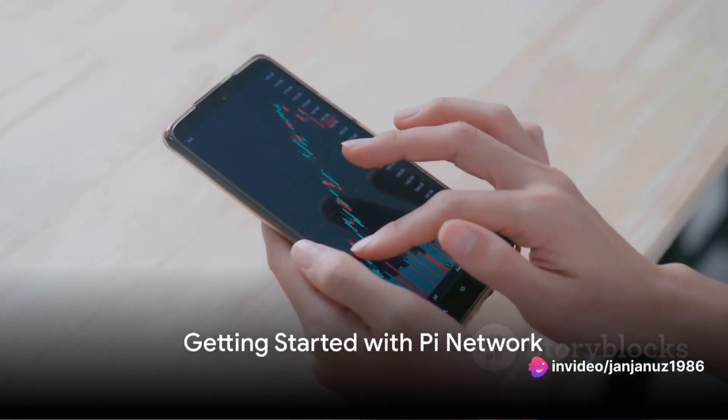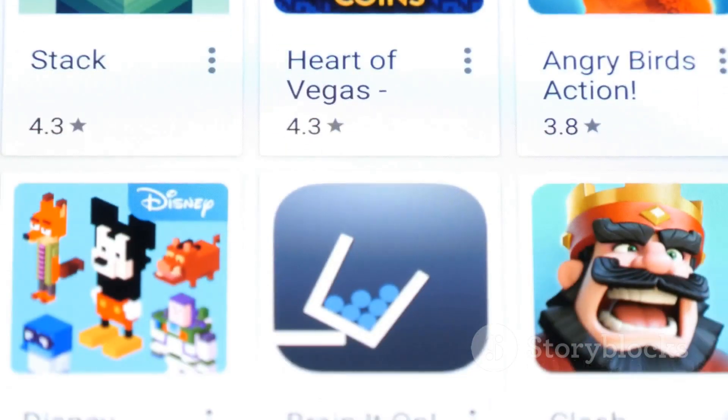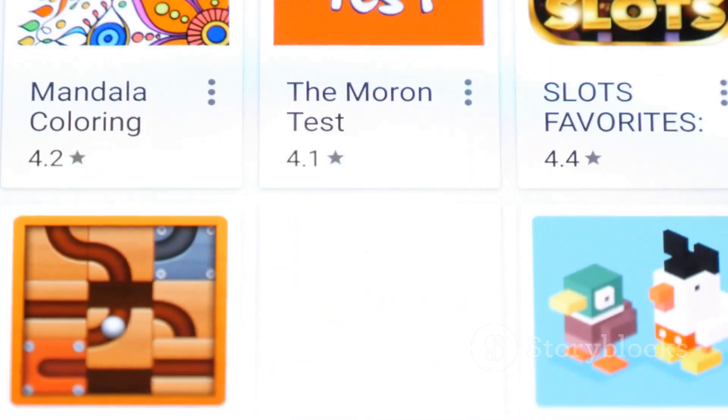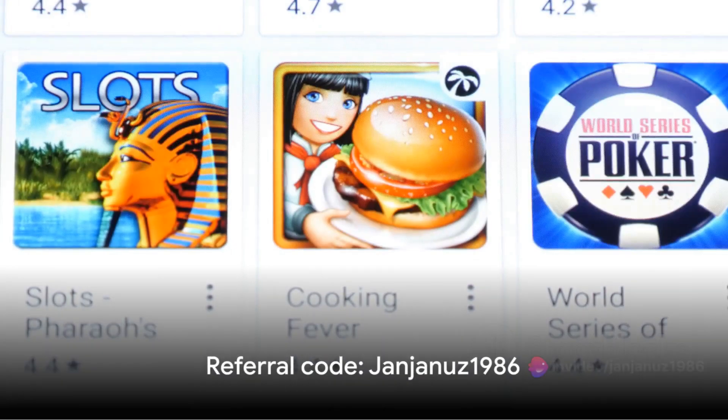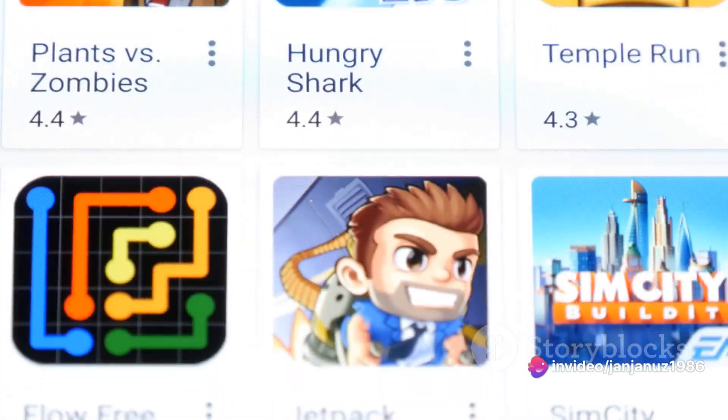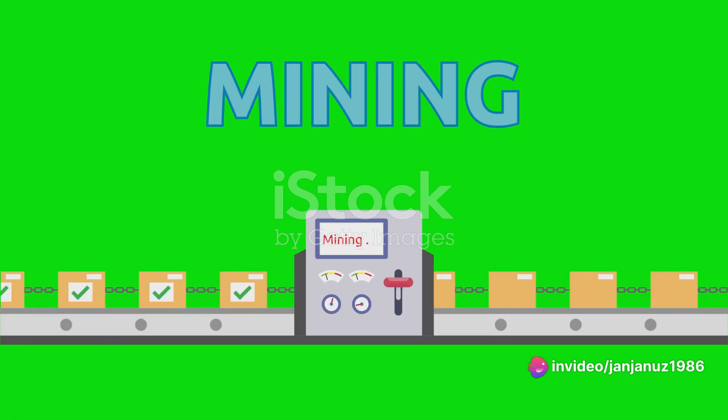Initiating your journey with Pi Network is a breeze. The first step is to download the Pi Network app from the App Store or Google Play Store. Once downloaded, use the referral code Janjanus1986 to join the earning team. It's absolutely free to join, and you can start mining Pi coins straight away.